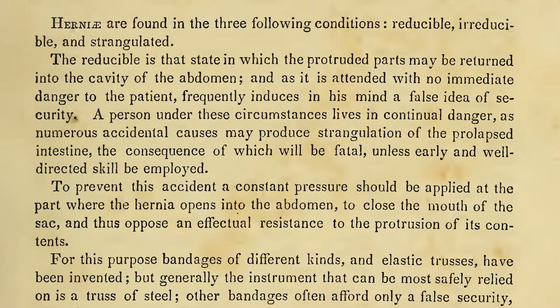The reducible is that state in which the protruded parts may be returned into the cavity of the abdomen, and, as it is attended with no immediate danger to the patient, frequently induces in his mind a false idea of security. A person under these circumstances lives in continual danger, as numerous accidental causes may produce strangulation of the prolapsed intestine, the consequence of which will be fatal unless early and well-directed skill be employed.